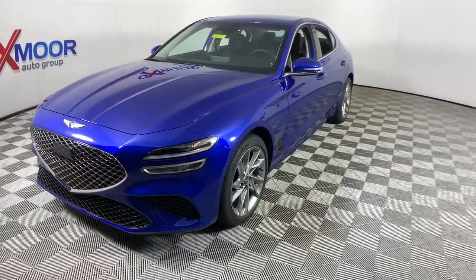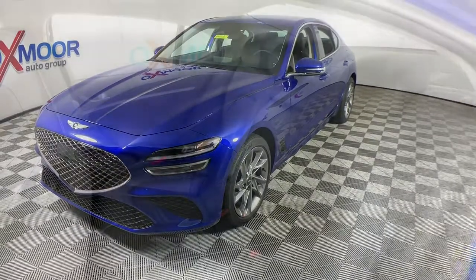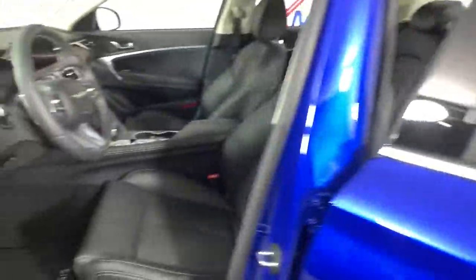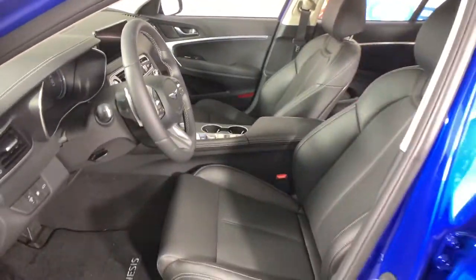These are just some of the great options this vehicle comes with: navigation system, electronic stability control, trip computer, bucket seats, power windows, four-wheel disc brakes, power steering.